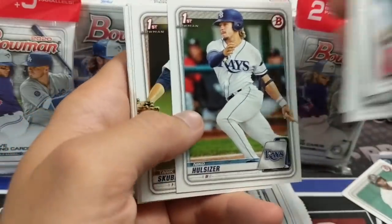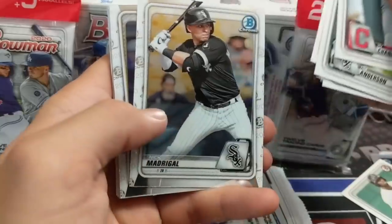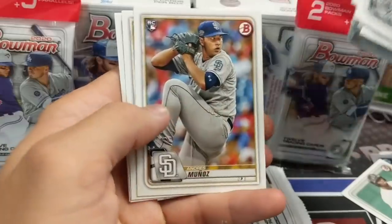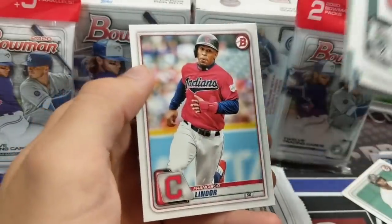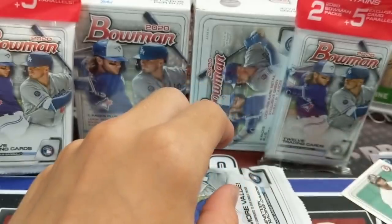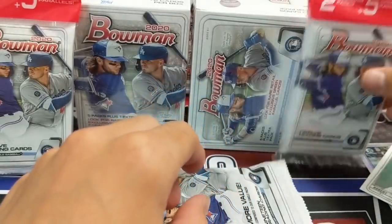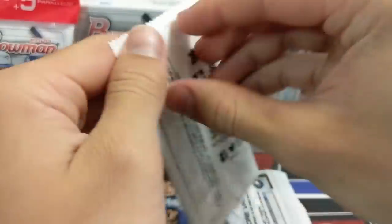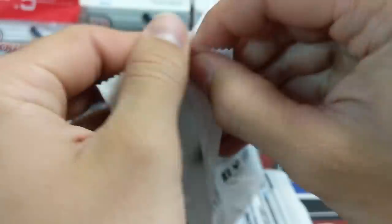There's a Trout in here, and you get a lot of chrome out of these hanger packs. We haven't hit any color or anything like that, but the odds are pretty tough. We did hit one color out of one of those — a green paper of Tim Anderson or something. But you do get a lot of chrome cards if you're chasing chrome.